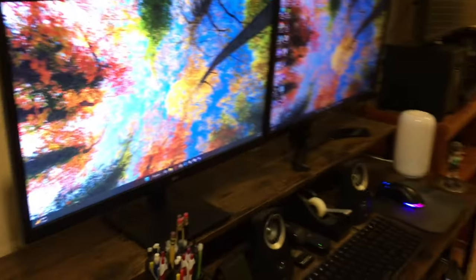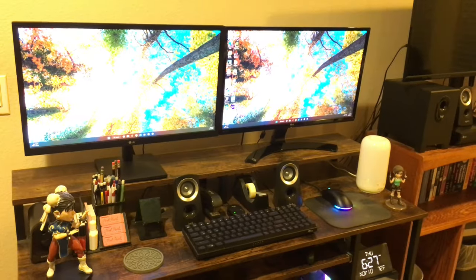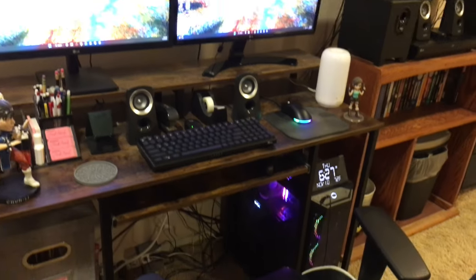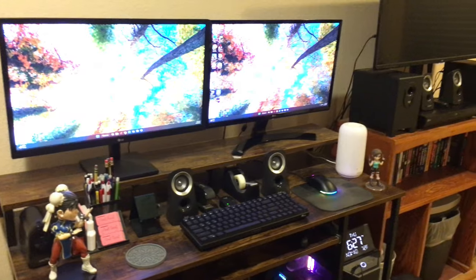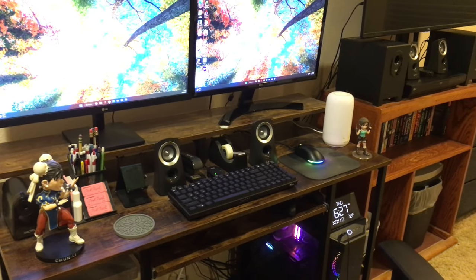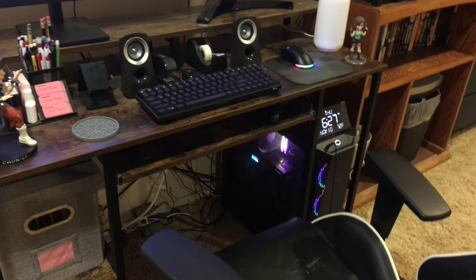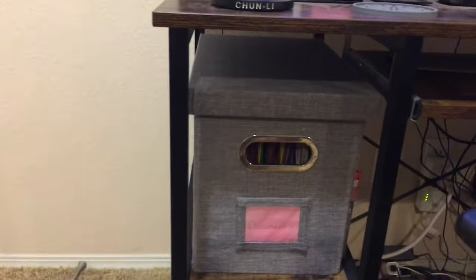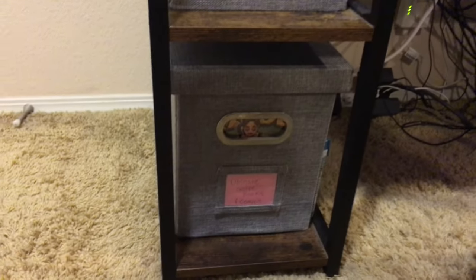We'll start on this side this time around. As you guys can see, here's my gaming setup, my office setup as well. Gaming became my new hobby — just playing video games, not so much collecting, unless you consider building your Steam library collecting, but I don't think that's the case. Right here are my box of important documents, and ultimate guidebooks and comics.